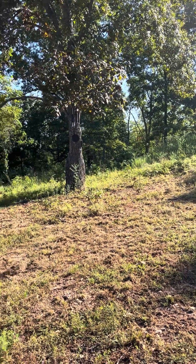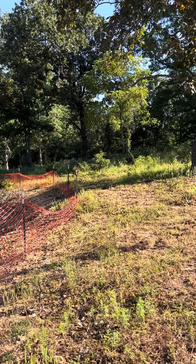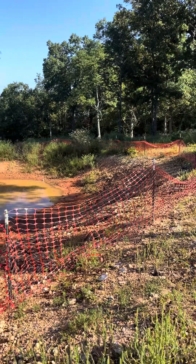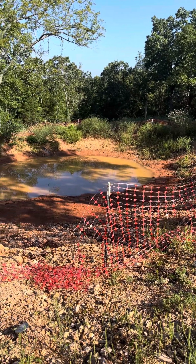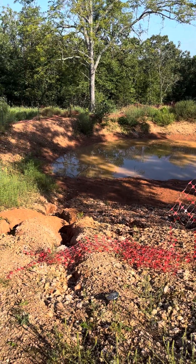Good morning, friends. So this morning, I'm kind of taking stock of the pond work that was begun over a year or so ago, and how it's developing.